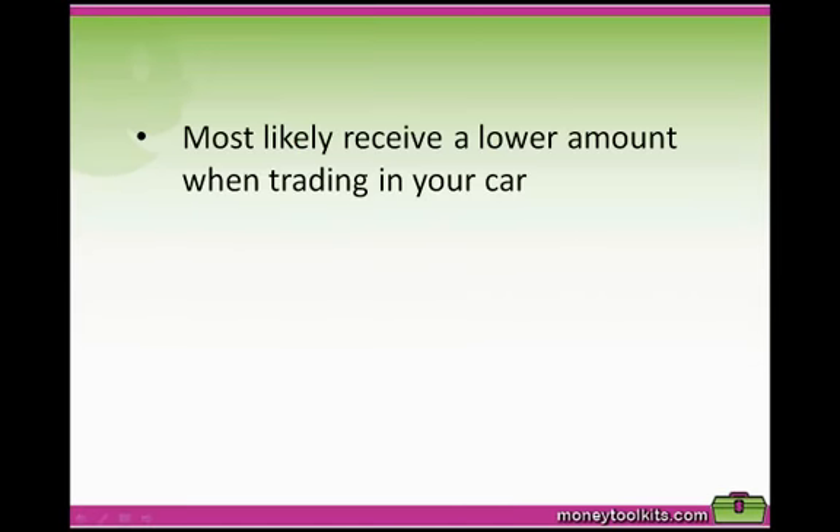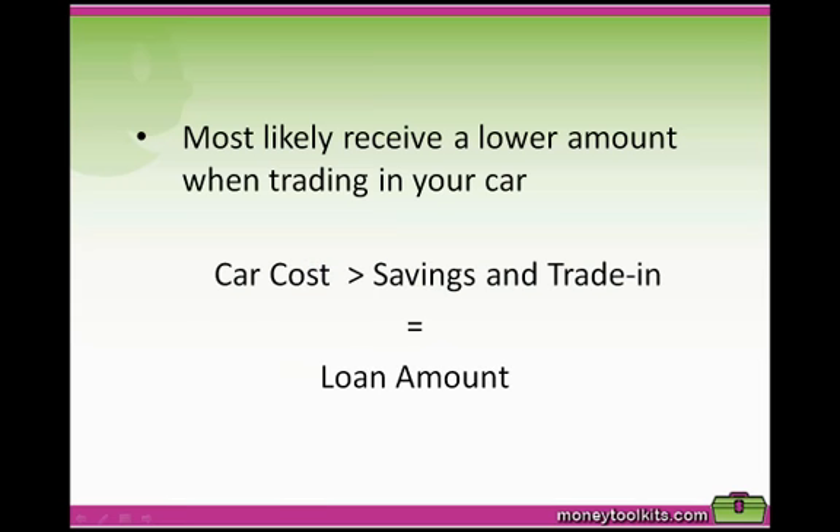Remember that if you trade your car in, you'll most likely receive a lower amount than if you sell it privately, because the car dealer also has to make a profit on the car, so it may be worthwhile selling it privately. If the amount you want to spend is bigger than your savings and trade-in, you'll need to borrow a particular amount. The lower the loan amount, the better off financially you'll be because you won't be paying as much interest.